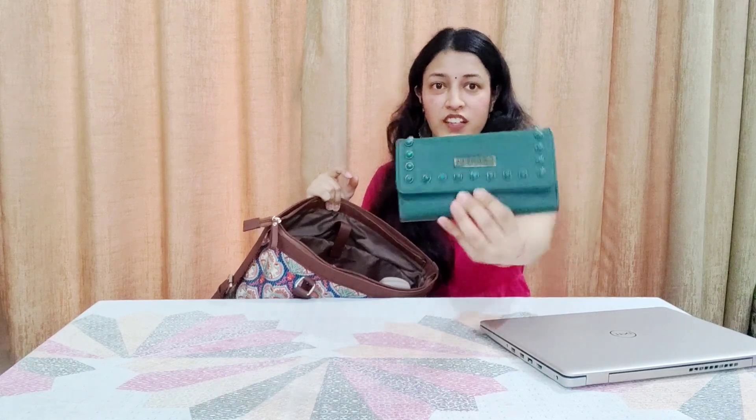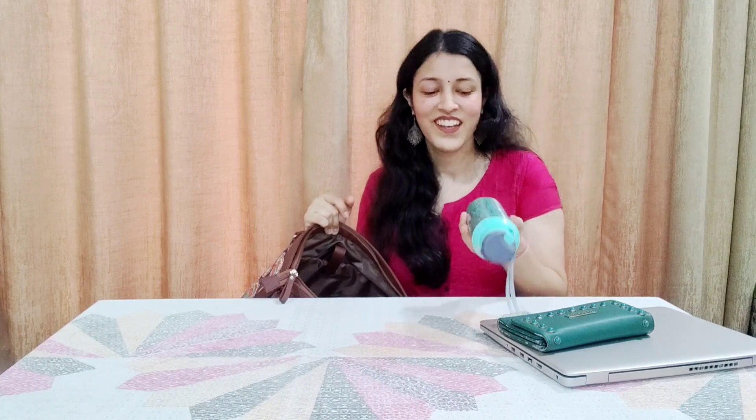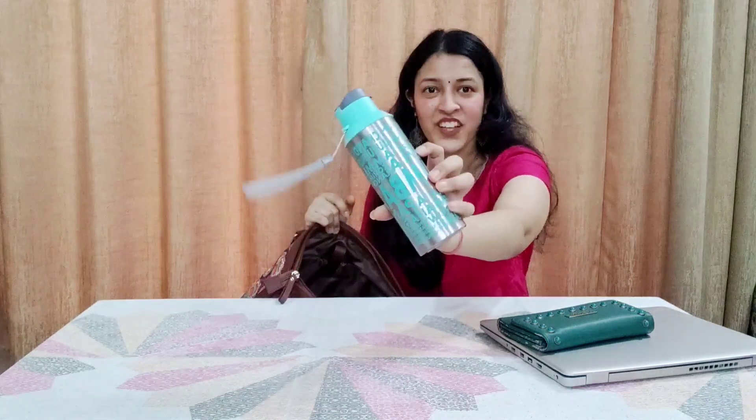The second most essential thing nowadays is your water bottle, which is so important — especially in summers and while traveling. You should always carry one bottle with you. This one is very special; it was gifted to me and it's quite unique.